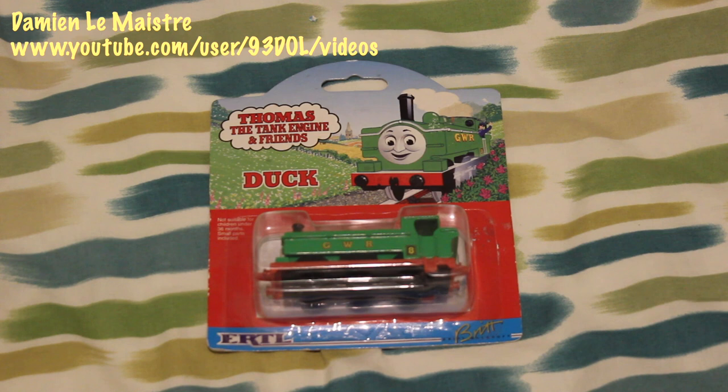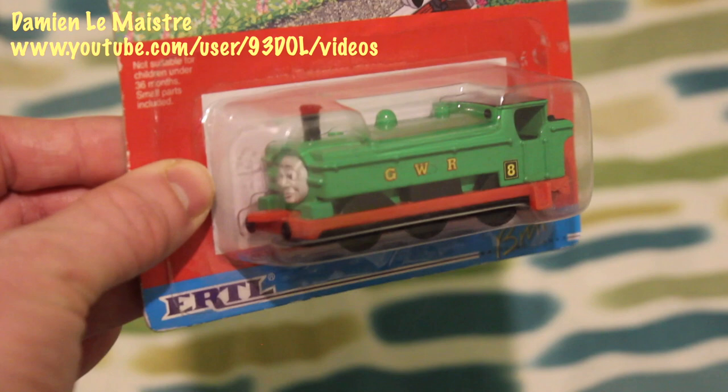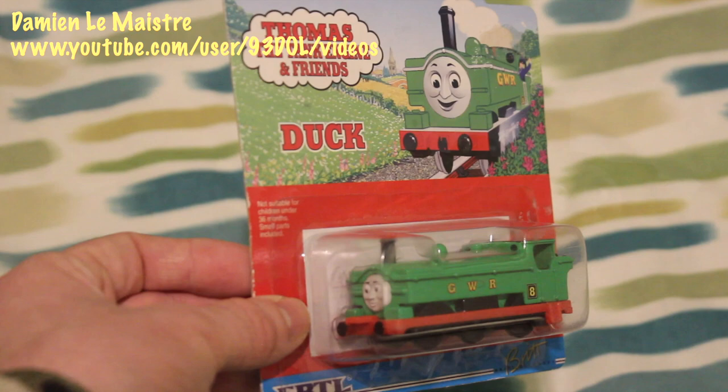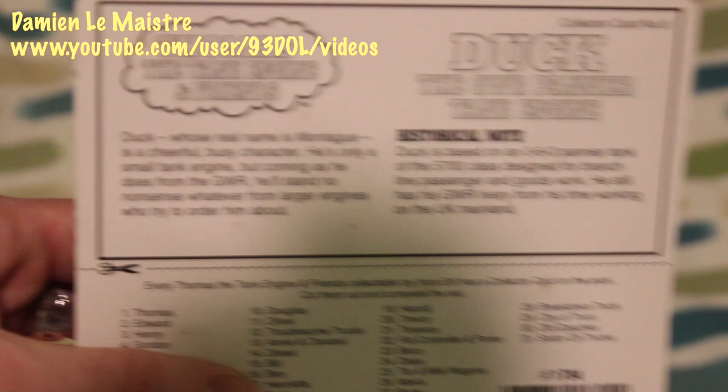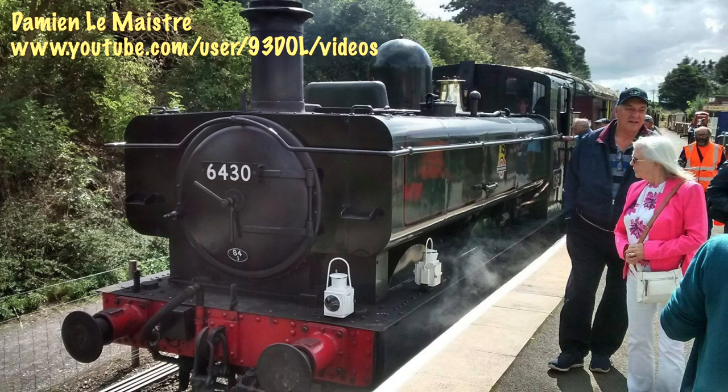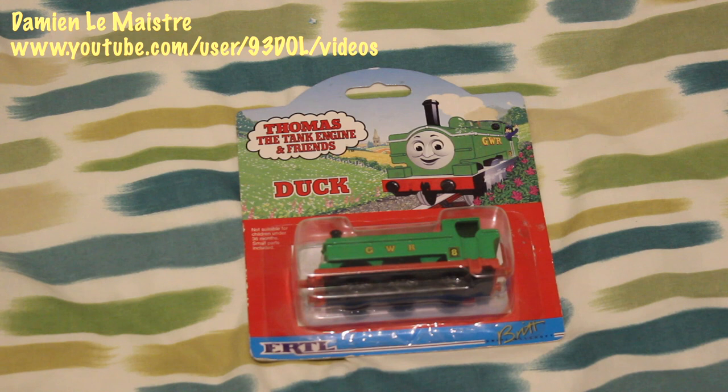So in 11th place we have Duck, the Great Western Pannier Tank Engine. Duck is quite well detailed and I like the face — it reminds me of what Duck looked like in the TV series. In my opinion, a great model. There's a nice description card on the back which explains that Duck's real name was actually Montague. Again I've been quite lucky — I've seen a few Great Western Tank Engines a bit like Duck in real life. Duck's always been one of my favourite characters.